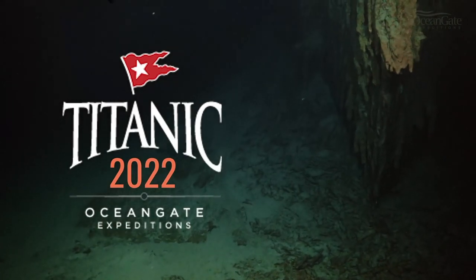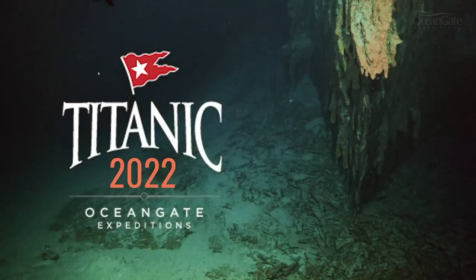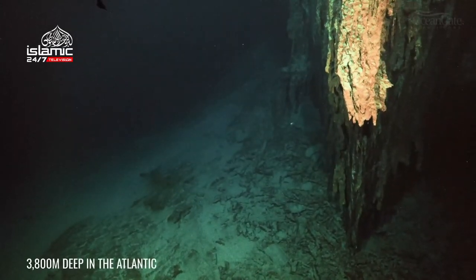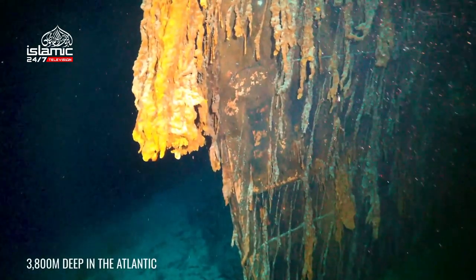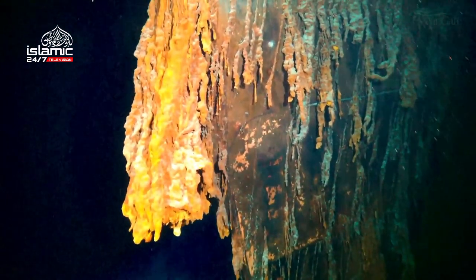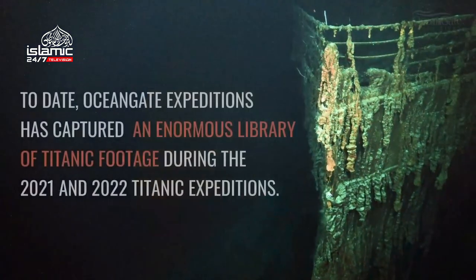The majestic bow of Titanic looms out of the darkness as our submersible rises slowly. What looks like a large elephant trunk is in fact static-like structures called rusticles. These are formed from iron-eating bacteria attached to steel and sunken ships.